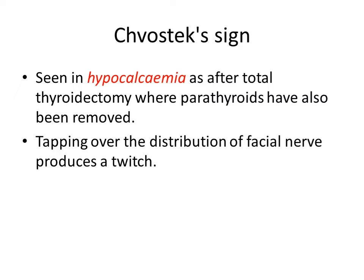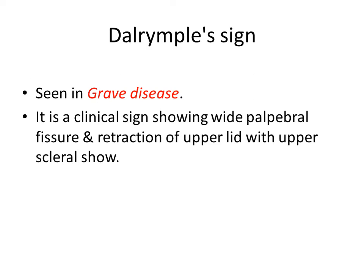Then Dalrymple sign. It is seen in Graves' disease. In this sign there is wide palpebral fissure and retraction of the upper lid, so the upper sclera is visible. That is Dalrymple sign.